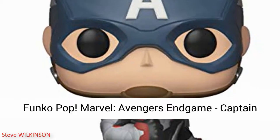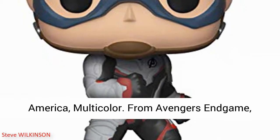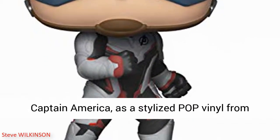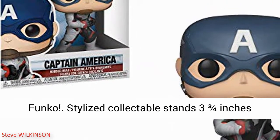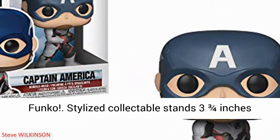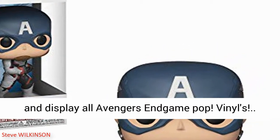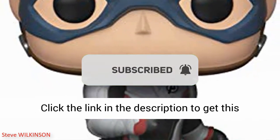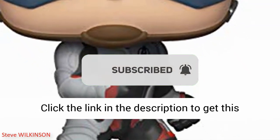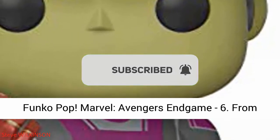Funko Pop Marvel Avengers Endgame Captain America, multicolor. From Avengers Endgame, Captain America as a stylized pop vinyl from Funko. Stylized collectible stands three and three-fourths inches tall. Collect and display all Avengers Endgame pop vinyls. Click the link in the description to get this product today at the best price.